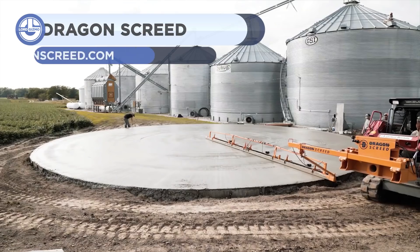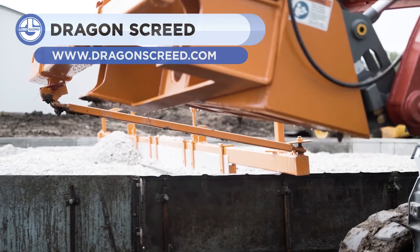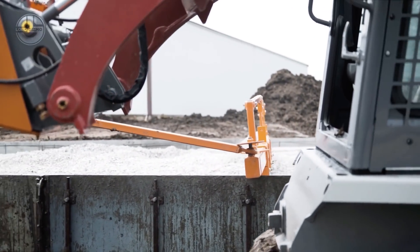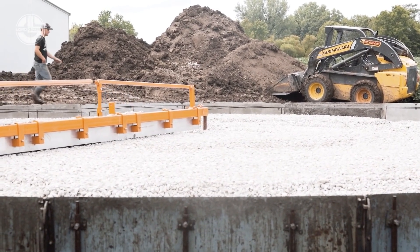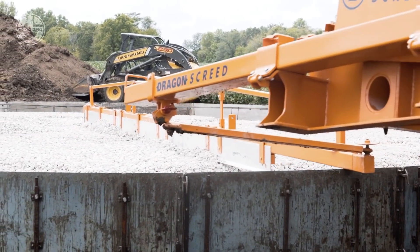Next, we have the Dragon Screed Radius. It was developed for grading gravel at depths ranging from 4 to 12 inches, while producing the flattest and most consistent foundation possible. Since the Dragon Screed creates a laser-accurate subgrade, the concrete is poured with a uniform thickness, resulting in a better slab.